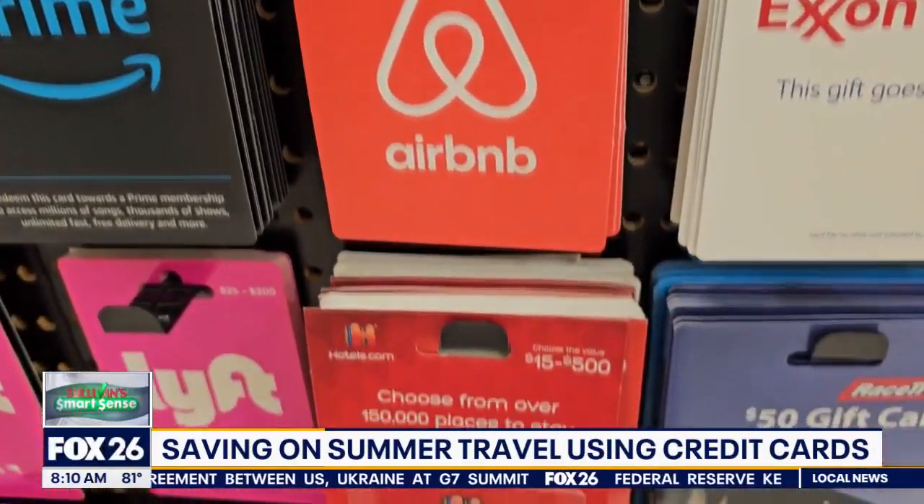Another traveler shares: "We use our American Express Delta Reserve card so that we can acquire points to get free flights and free luggage." And another says: "With your Chase rewards credit card, if you really build up enough and spend enough, there are times I can put five or six hundred dollars into my account."